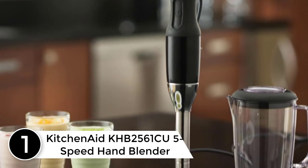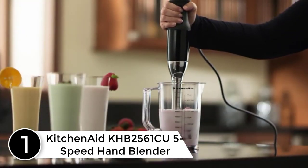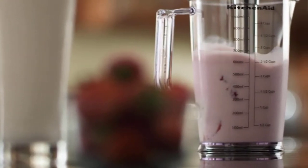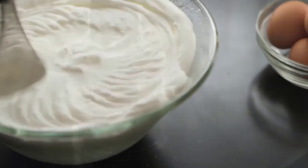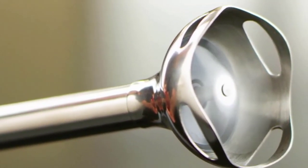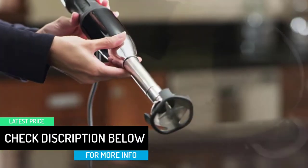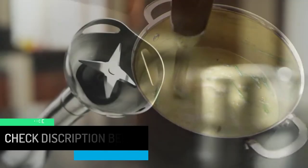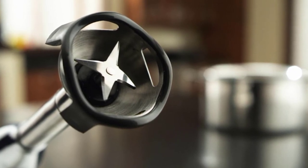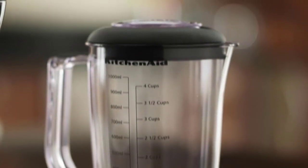Finally at number 1: the KitchenAid KHB2561 CU 5-Speed Hand Blender. Among the main distinguishing features is the boosted 5-level speed option. It has an 8-inch arm meaning it can reach further down into tall containers. Three blades can be interchanged to match the user's needs. Rubber has been included in the handle to optimize grip, and the on/off and low/high speed buttons are easily accessible with just one hand. The material is dishwasher safe, so cleaning is simple and straightforward. And if you are still not satisfied, there is a one-year warranty to affirm the well-done assembly.